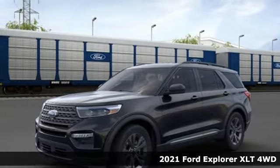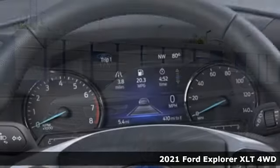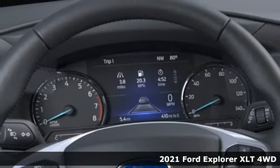Here's a new 2021 Ford Explorer. The adventure starts where the pavement stops in this capable SUV.